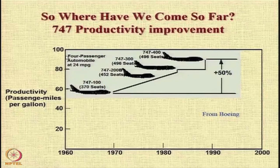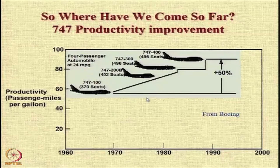Comparing this with a typical four-passenger automobile at 24 miles per gallon, the productivity of that is actually far far lower.